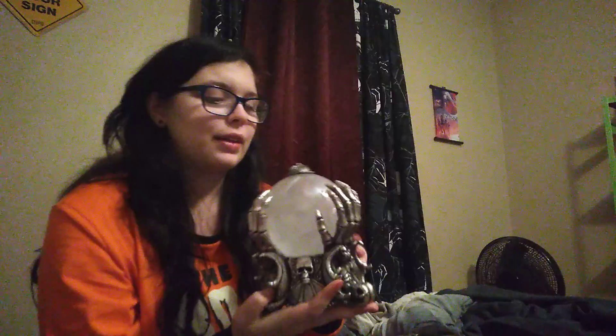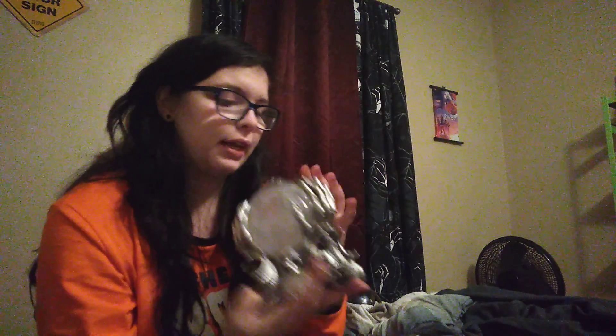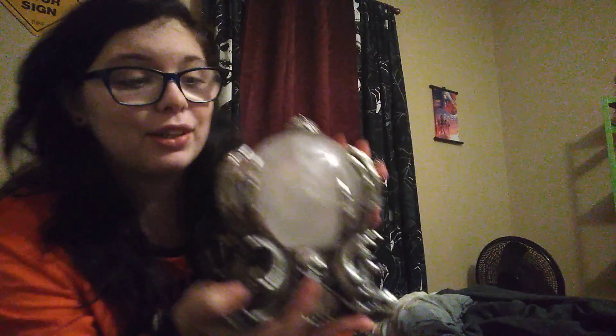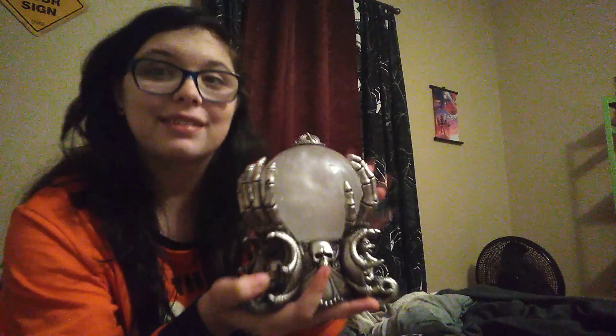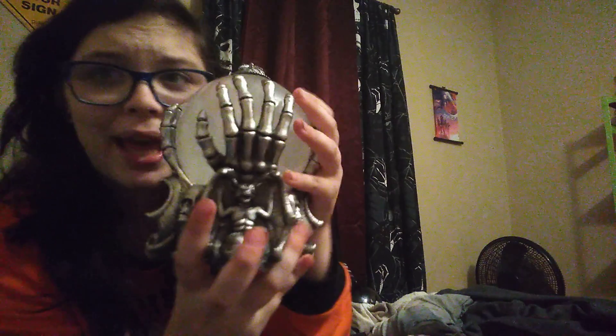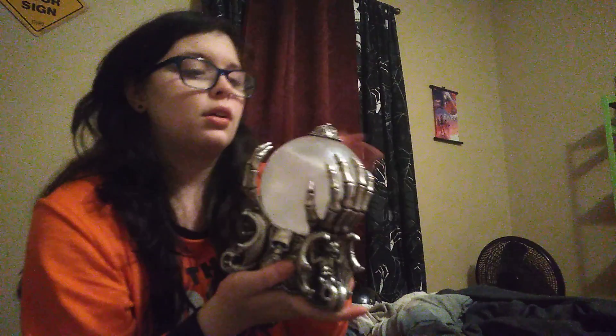My mother-in-law got me this crystal ball. She got it for me because it looks like a snow globe, minus the snow, and I collect snow globes. This will definitely go with my collection once I get another shelf, because my shelf right now is full. It has a little skull, little detailing at the bottom, and then it has a gargoyle or bat — whatever you want to call it — and a skull hand. It has three of them on the entire globe.